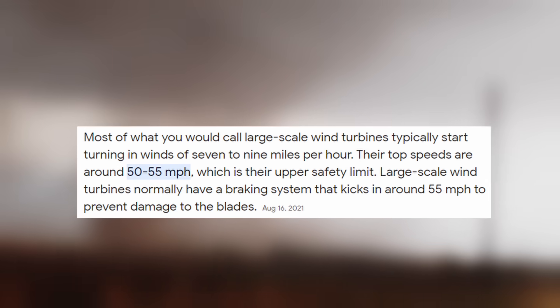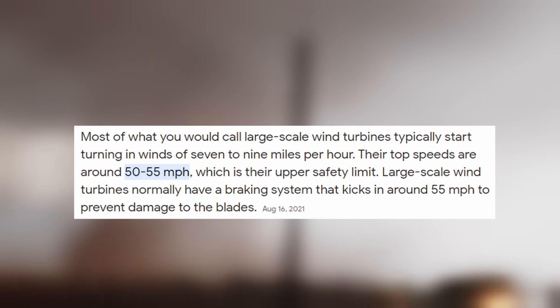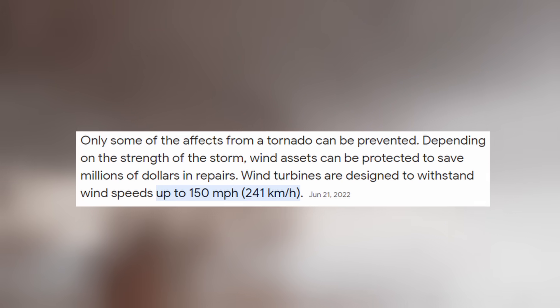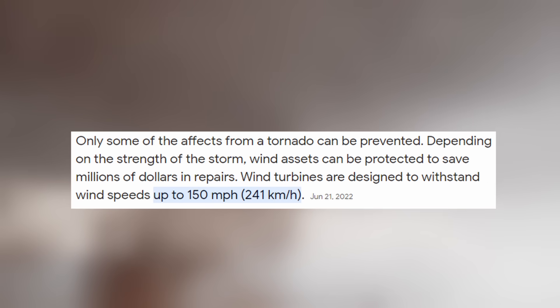After doing some research, I found that windmills can operate in winds up to 50 miles per hour, but are actually built to survive winds up to 150 miles per hour. All I gotta say is, good job windmill engineers.